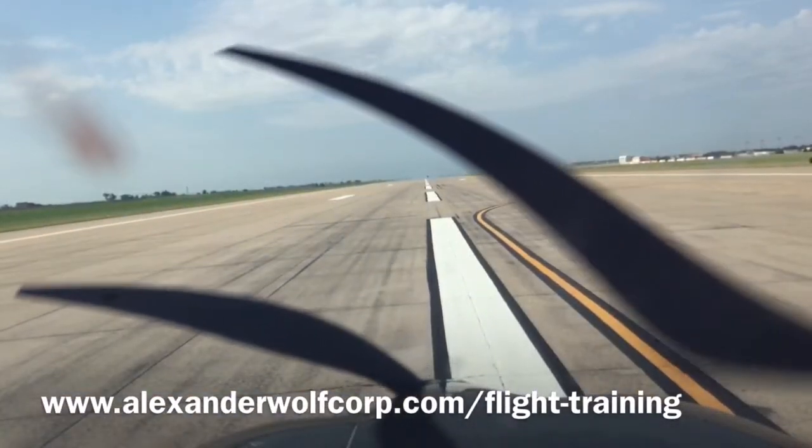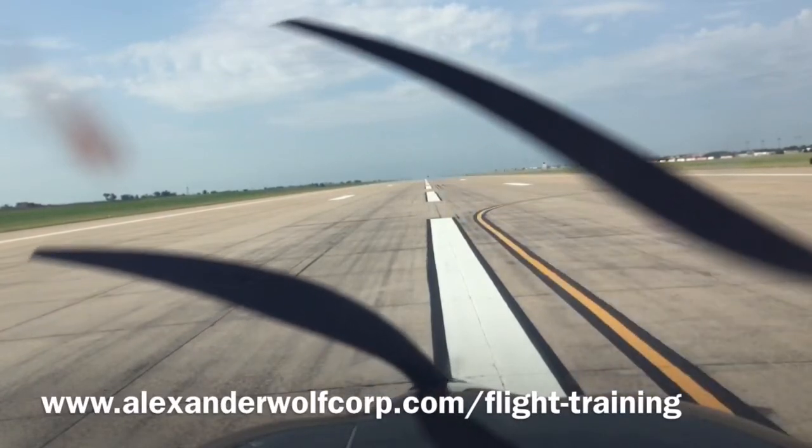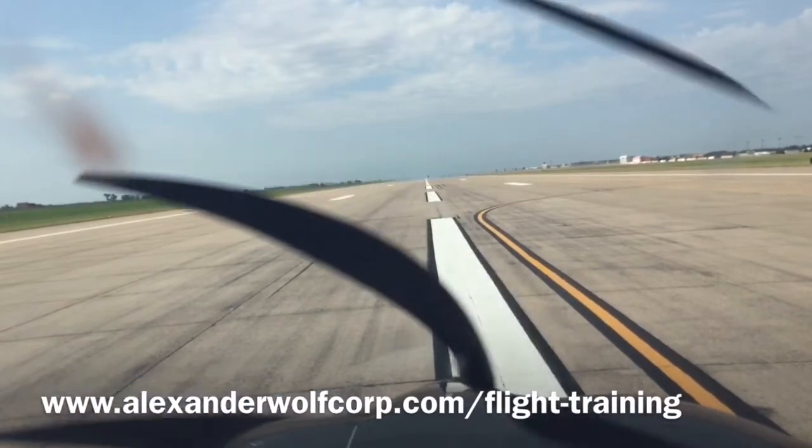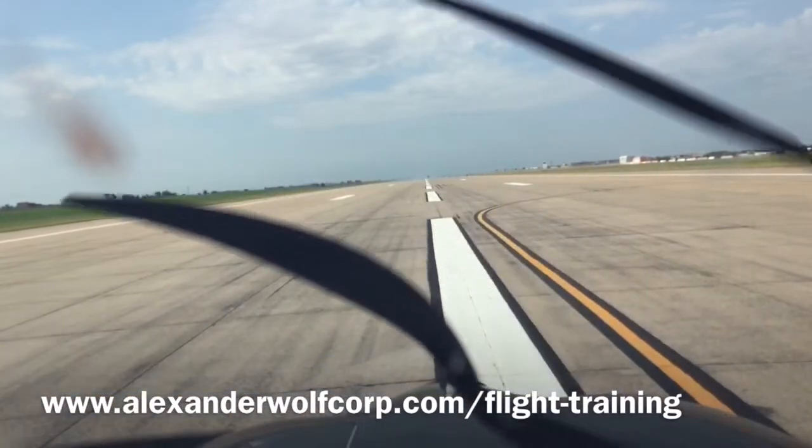And we're going to land? Yeah, we'll be landing. Okay, Mike Bravo, this is what we'd like to do: we'd like to take off, do a simulated engine failure after departure, land on the remaining runway, and then we'll taxi back.